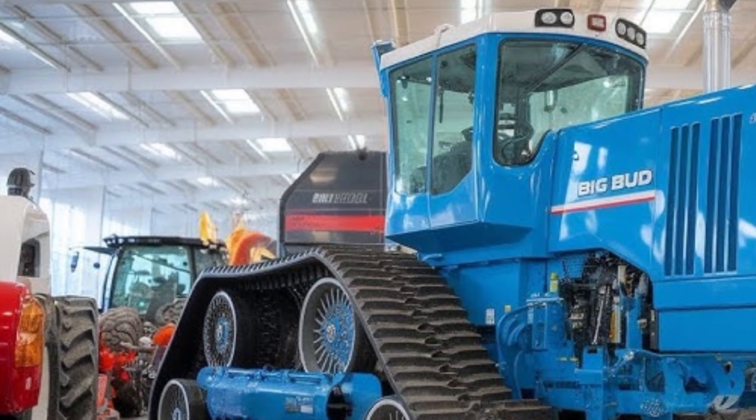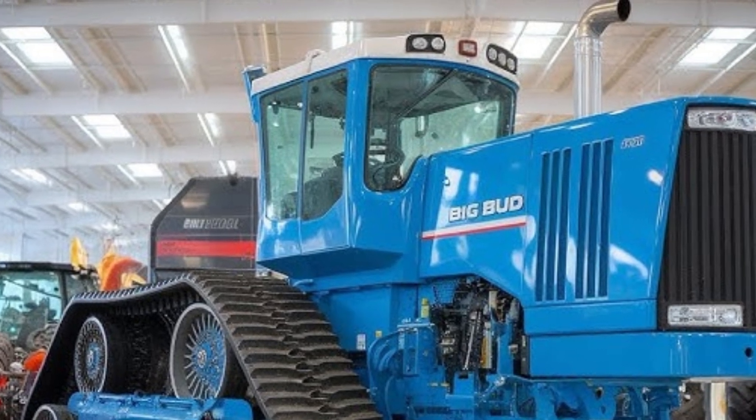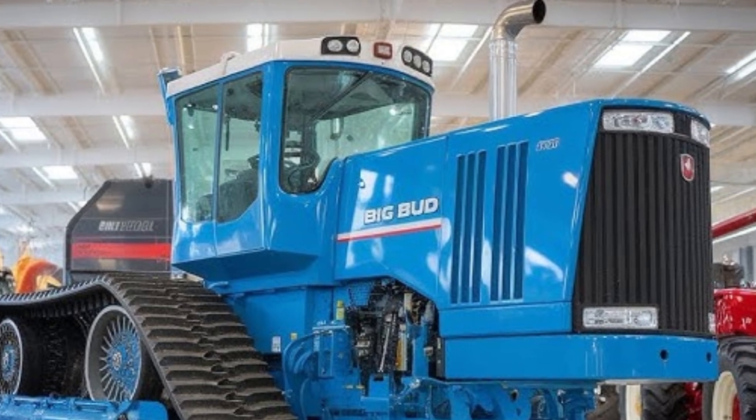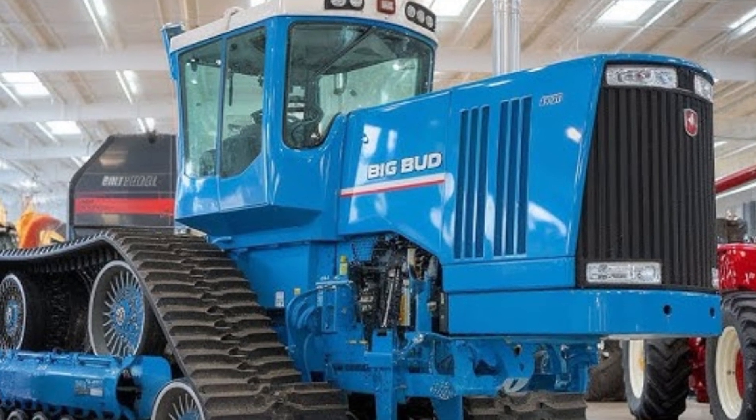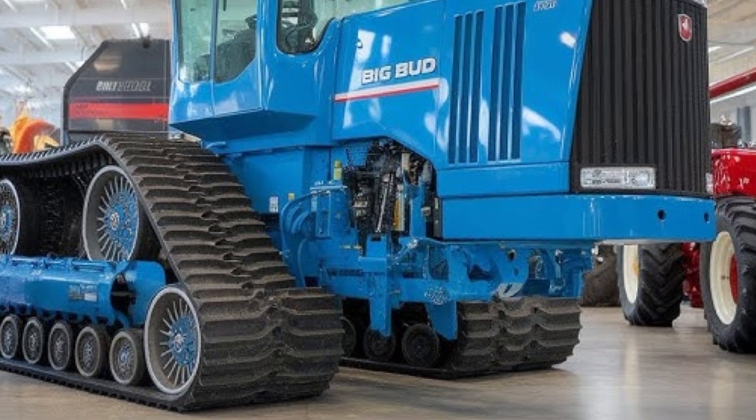This isn't just a vehicle. It's a mechanical titan designed to dominate fields and revolutionize modern farming. Every inch of it screams strength, precision, and innovation, making it clear that this is no ordinary tractor.